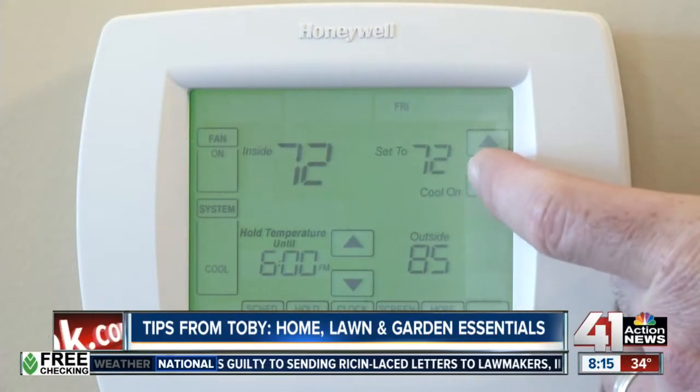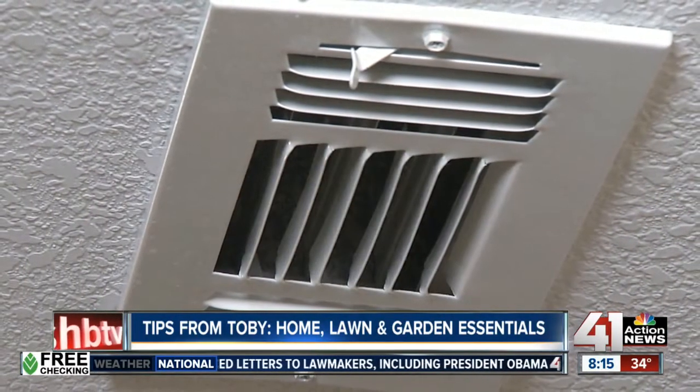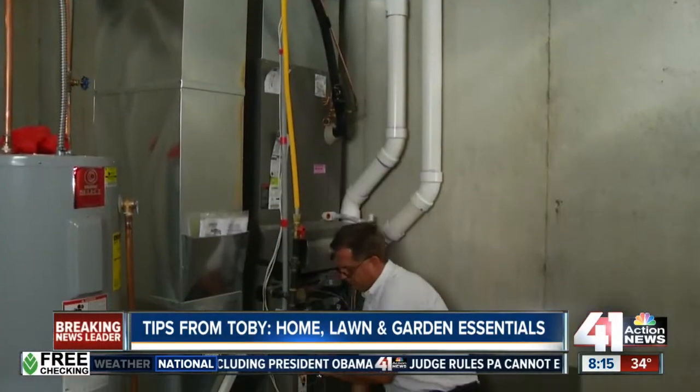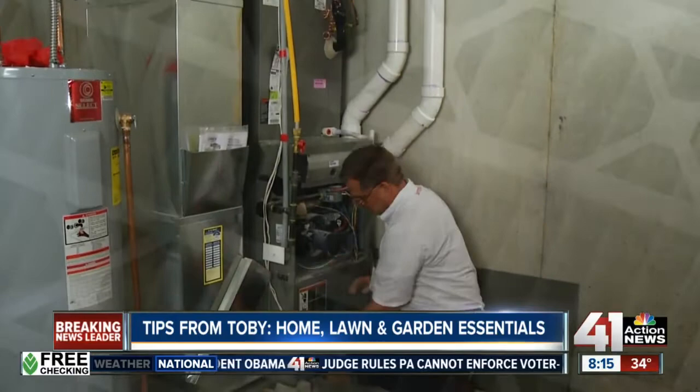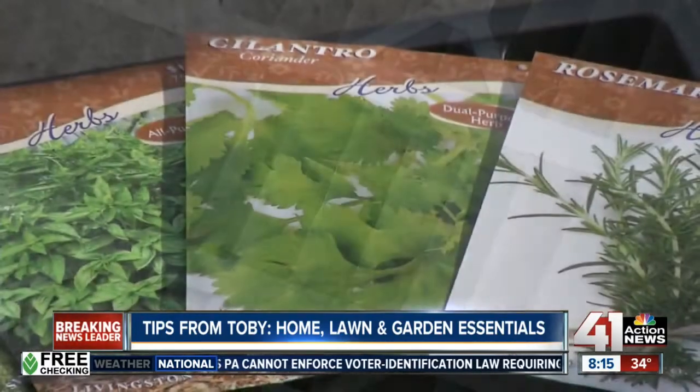Turn down your thermostat just one degree. This easy tip won't change your comfort level much but will save you another 5% on your heating bill. Be sure to change your furnace filter — check it for a lot of build up and replace it regularly. A dirty filter makes your furnace run less efficiently and can even shut the whole system down.